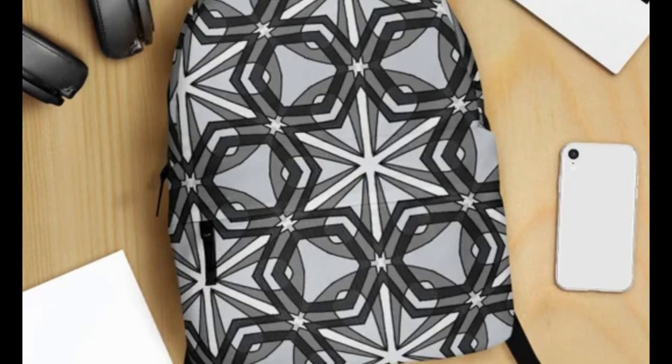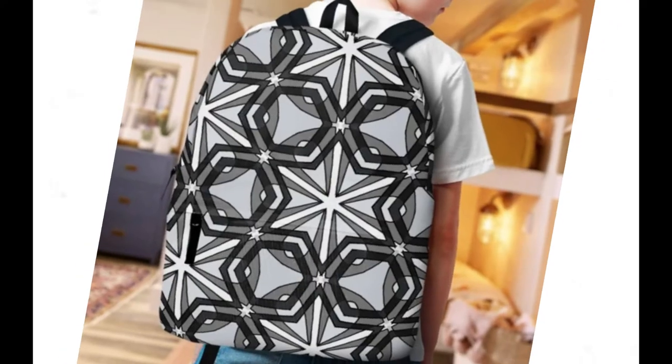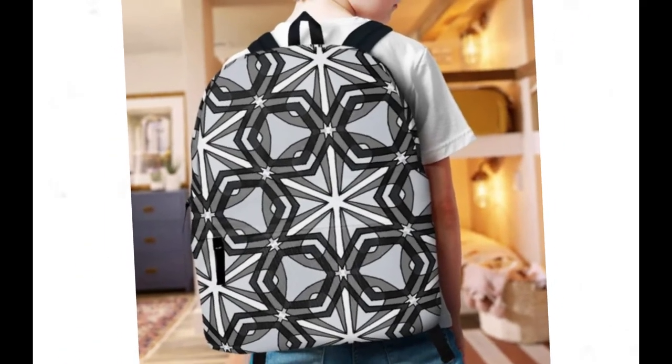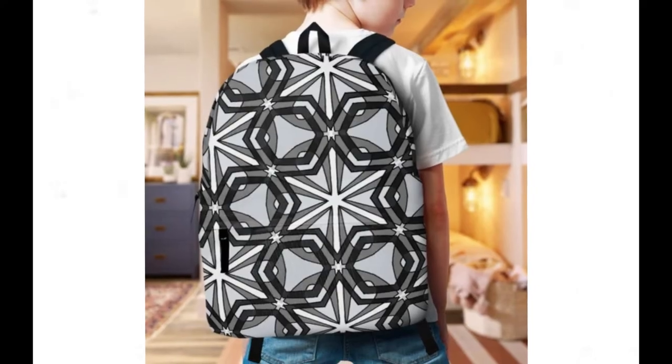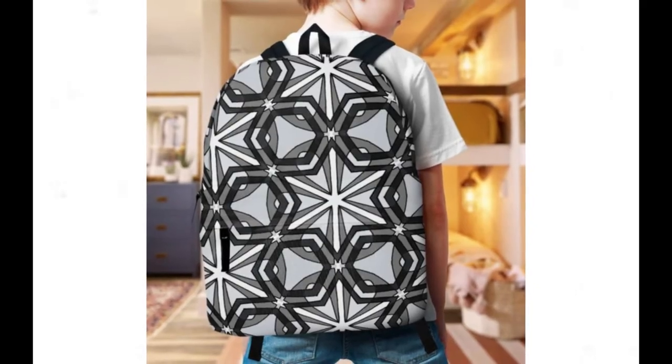What truly sets the Parton Star Backpack apart is its enchanting design. Embrace your individuality and make a bold statement with its unique celestial motif, guaranteed to turn heads and spark conversations wherever you go. Whether you're navigating the urban jungle or exploring the great outdoors, let your personality shine with this one-of-a-kind accessory.